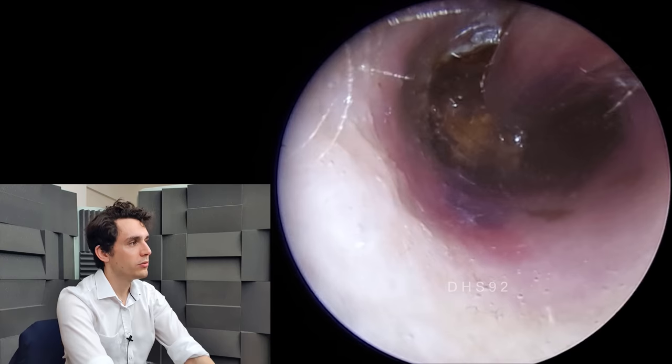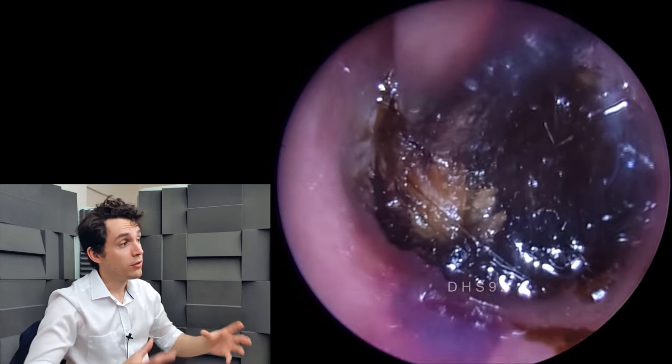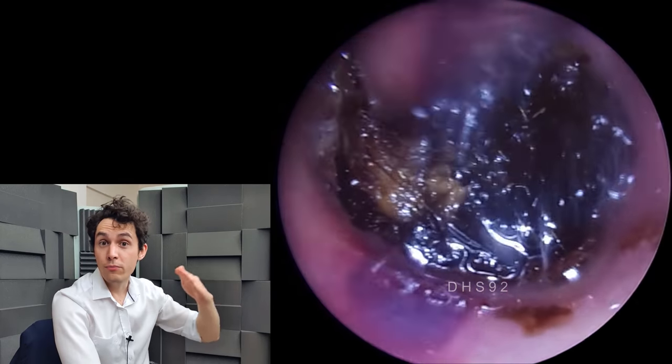It might have a purpley tinge to it, and then from there, as I explained in the other video, white blood cells will invade the area and start engulfing and eating these red blood cells, and that's when you get the change in bruise colour.